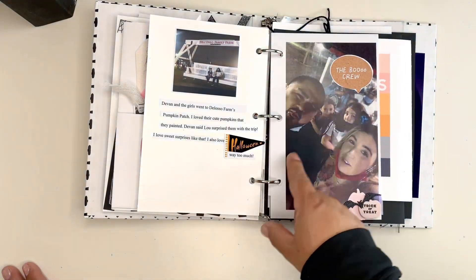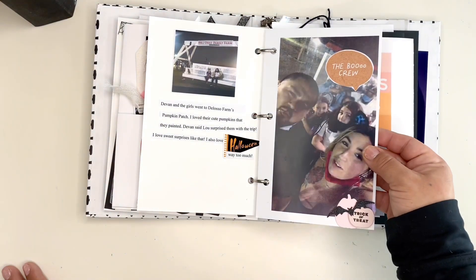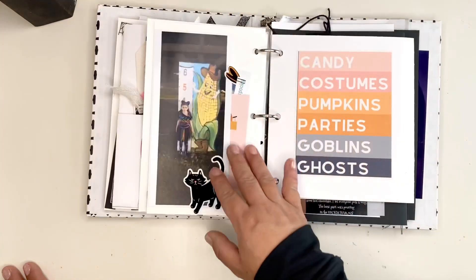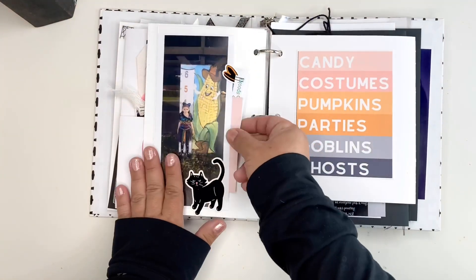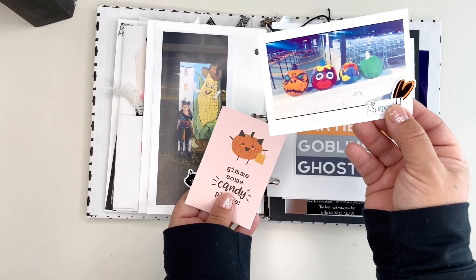My daughter and her boyfriend and their kids went to a pumpkin patch near our home and she sent me these photos. They went to a pumpkin patch and they painted pumpkins as an activity there.